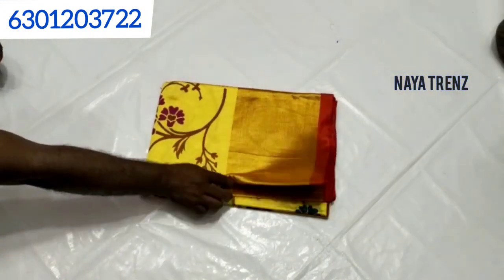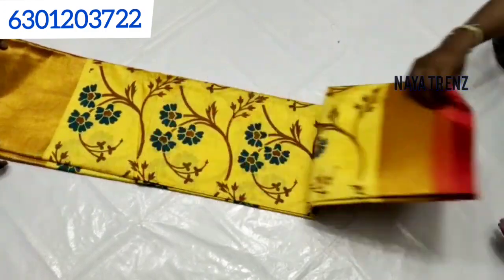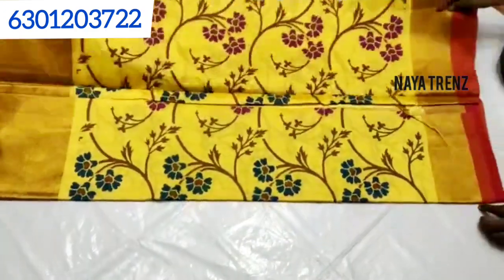The next color is a Tripura silk. This color is very good — it is a bright color.